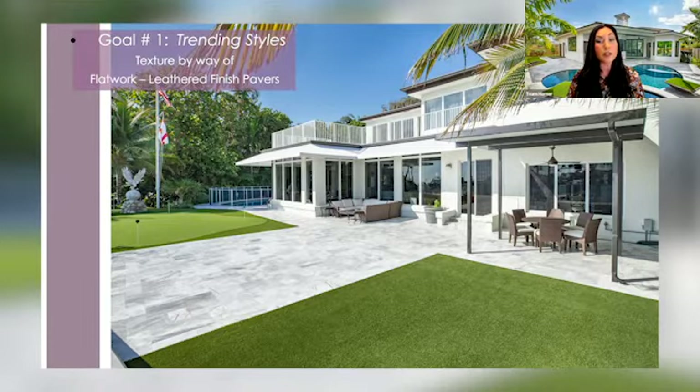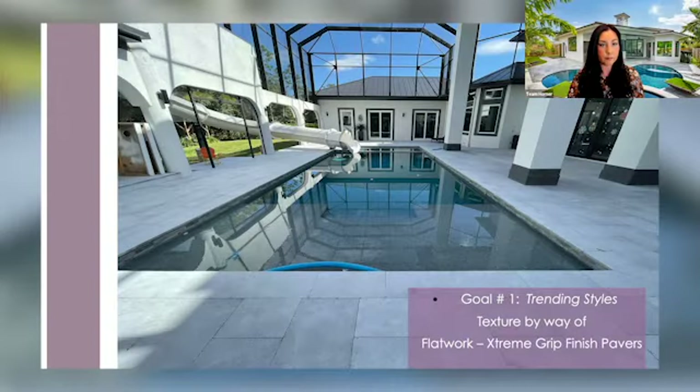Adding texture underfoot gives a sense of security that material is more slip-resistant. It's interesting to know that the coefficient of friction testing results show that the dynamic coefficient of friction is the same for both tumbled as well as leathered pavers. In reality, it's all about the perception and feelings.